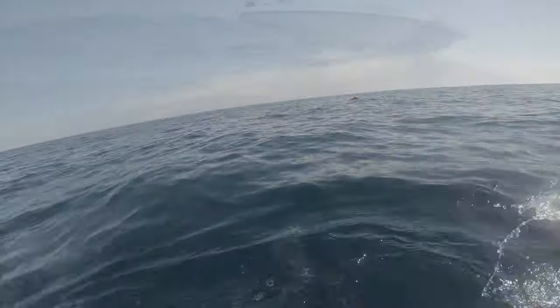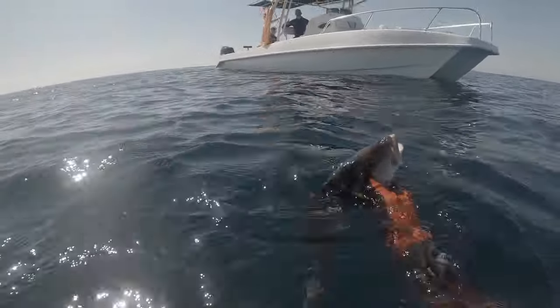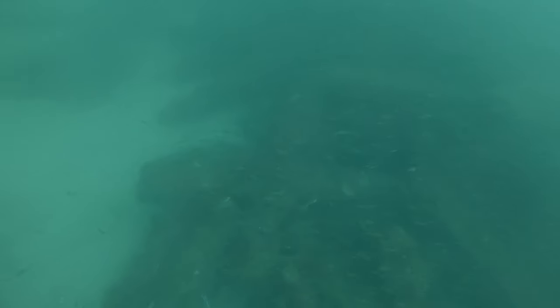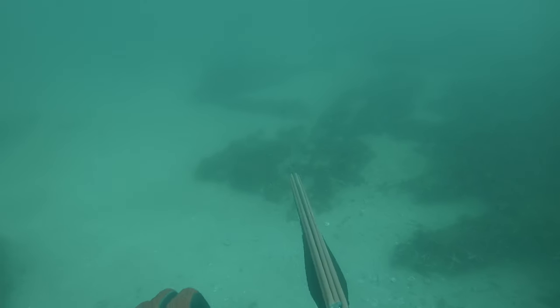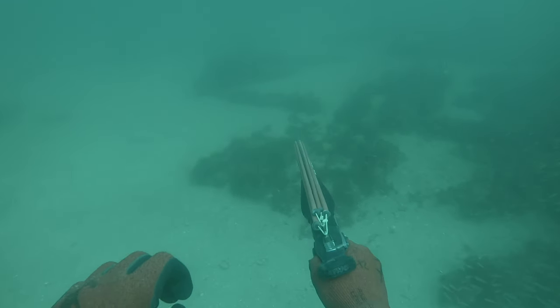Unfortunately, you saw the one that he shot first — but still, a nice mangrove. We then moved spots to an area that we knew had mutton. Colin's on his way down and spots one sitting off this little box. He goes to take the shot, but unfortunately his shaft is a little bit bent from a previous trip and the shot just went over it. So he didn't end up landing that fish.